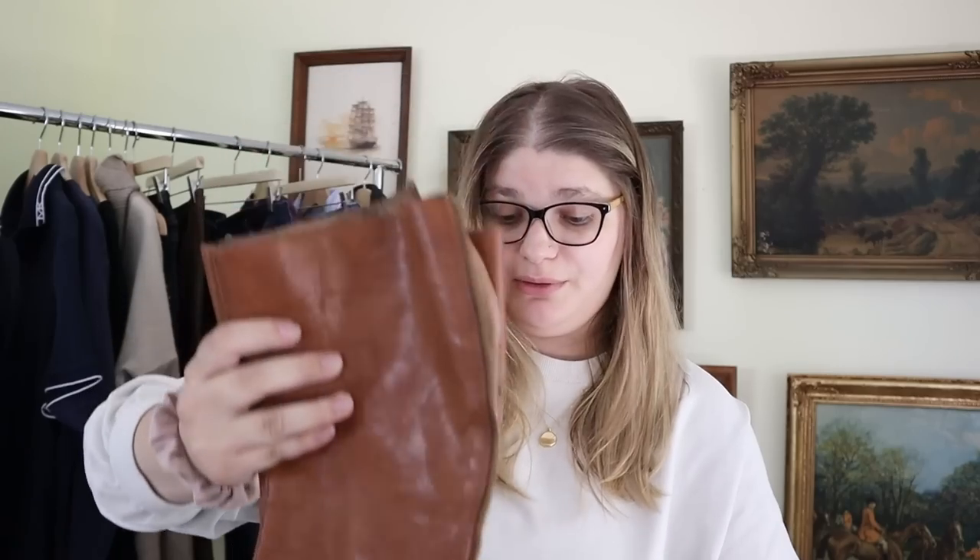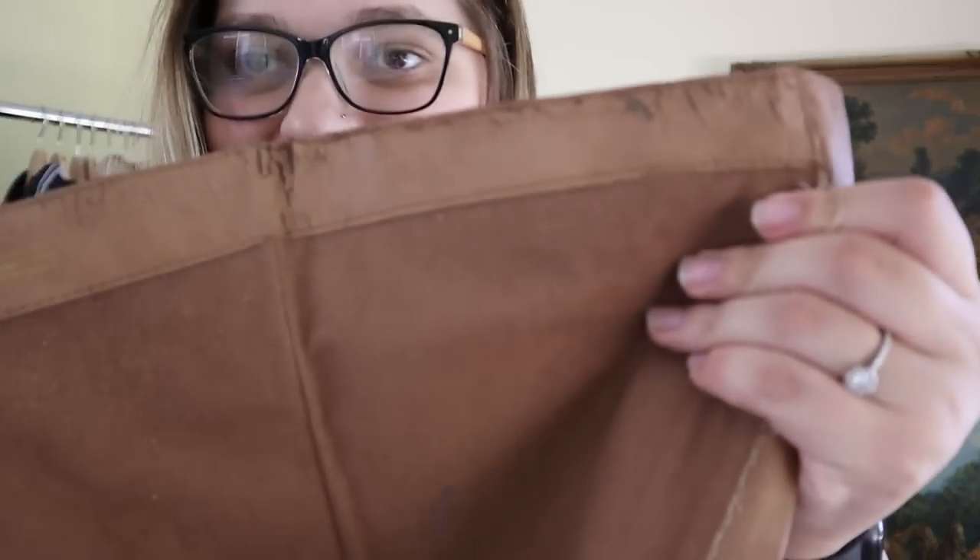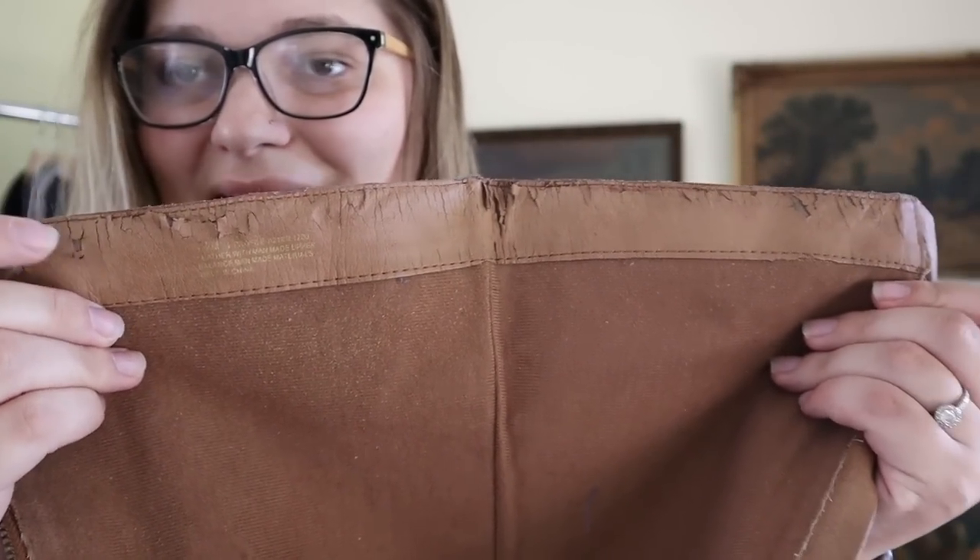These are a pair of Franco Sarto riding boots — beautiful leather. I thought they were in good condition, but I didn't see on the inside that the leather is peeling at the top on the inside only. I hate it when that happens. Maybe I'll try to resell them and just disclose it, because everything else is in really good condition. The leather is great, it's just that inside portion. I usually list riding boots around $75, so maybe because of the peeling I'll do $35 to $50.